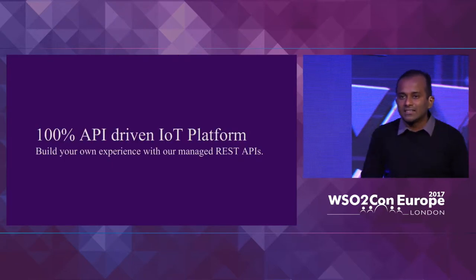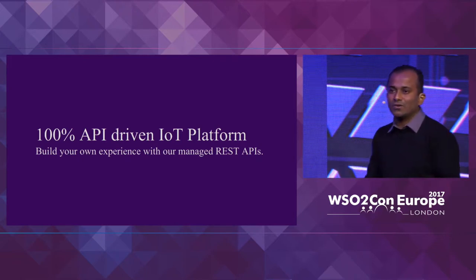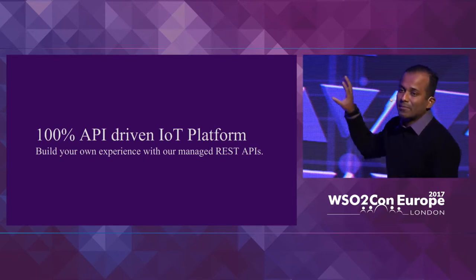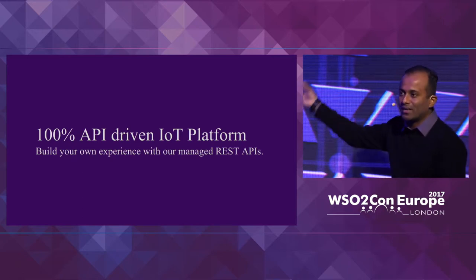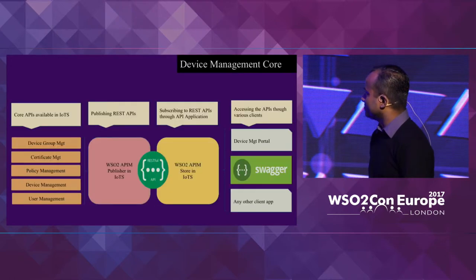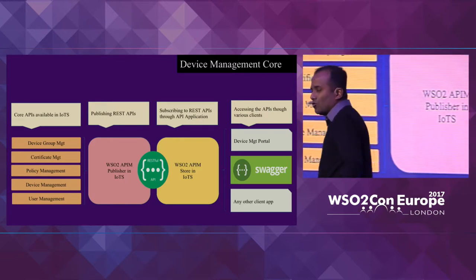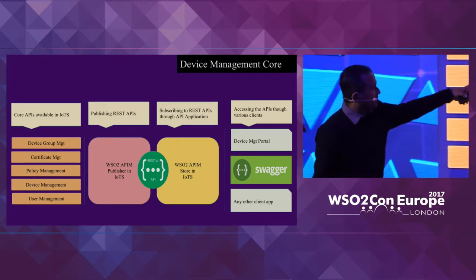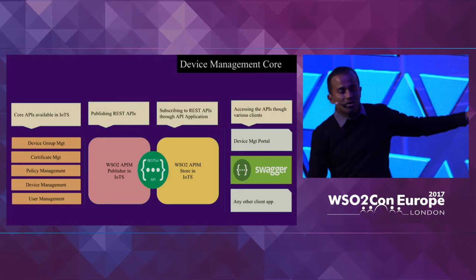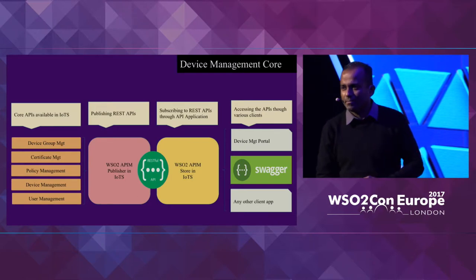As Paul mentioned yesterday, all of these capabilities are 100% API-driven. If you download the product you'll see a UI, but that UI is itself using the API — so you can actually get rid of the UI and use the IoT platform completely as an API. Some of the prominent APIs include group management, configuration, certificate management, policy, device management, and user management APIs — all exposed as REST APIs and protected using WSO2's API management capabilities.